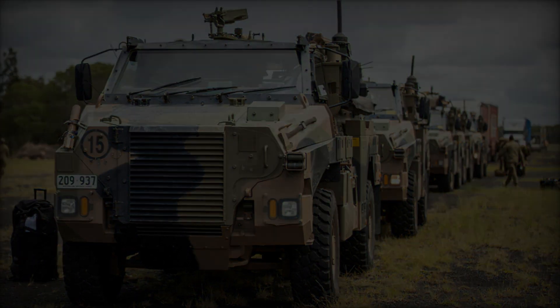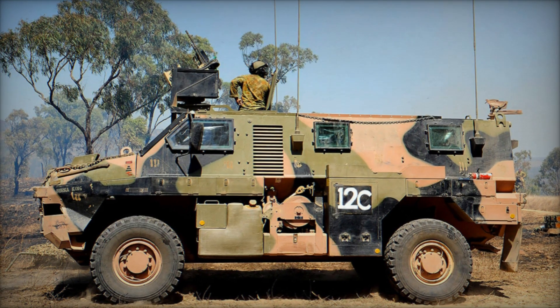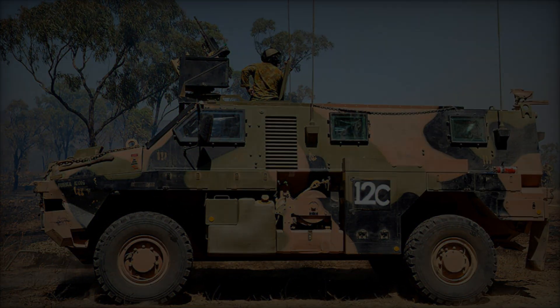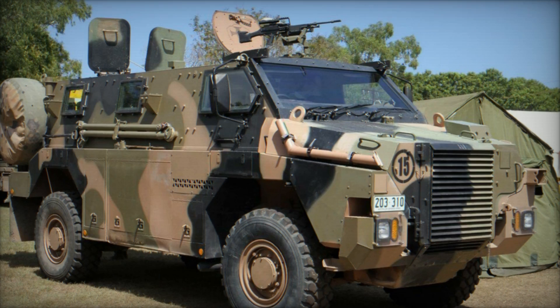The Bushmaster stands out as the first military armoured vehicle to be entirely conceived, developed, and manufactured in Australia since World War II (1939–1945).